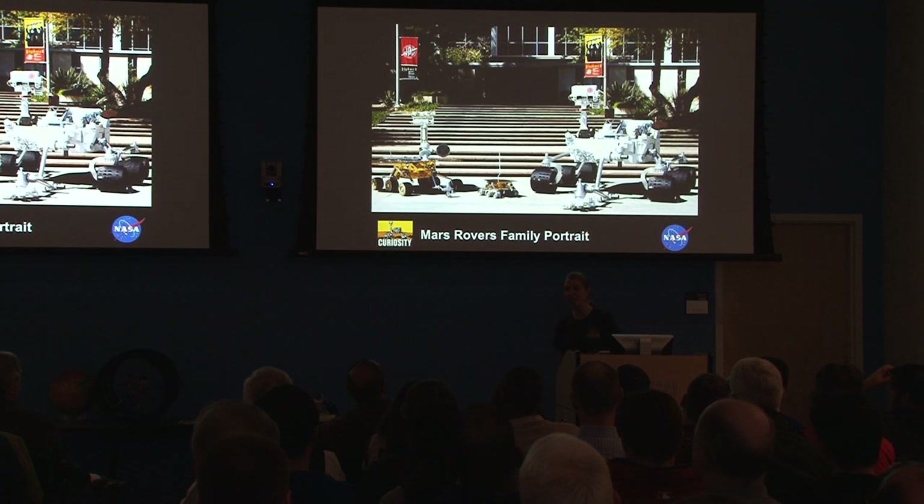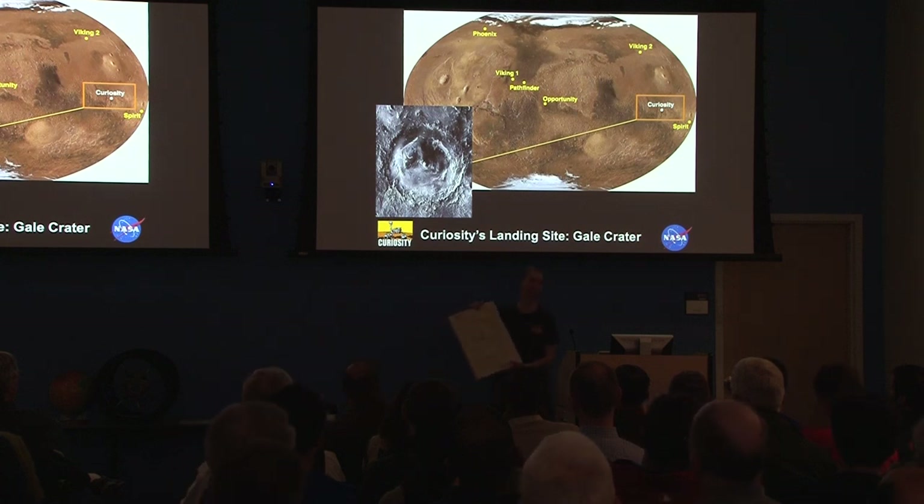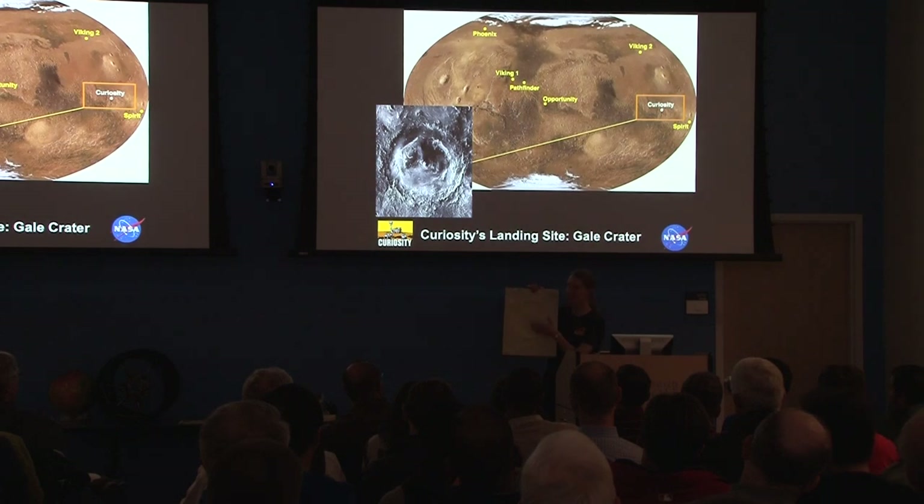I wanted to make sure you see the family picture. Curiosity is a lot bigger than all the other rovers that have gone to Mars. We have Pathfinder in the middle from 1996, then 2004 brought the MER rovers Spirit and Opportunity, and then Curiosity, the big guy. Because it's so big, that inspired a new type of landing. This is where it went — Gale Crater. I have a model of Gale Crater up here at the front if you'd like to take a look.